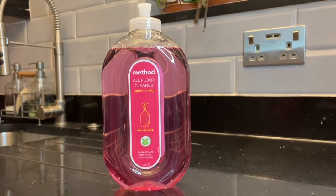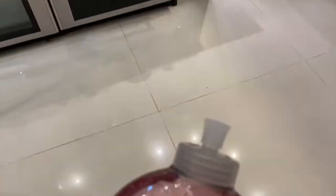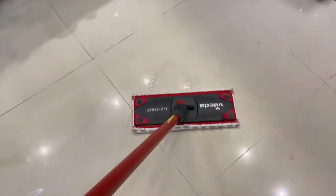The next cleaning solution is also by Method. Unlike the general cleaning spray, this one is specific to cleaning the floor. All you need to do is squirt a little bit on the floor and that will be enough to clean it thoroughly. The scent for this one is also Wild Rhubarb.